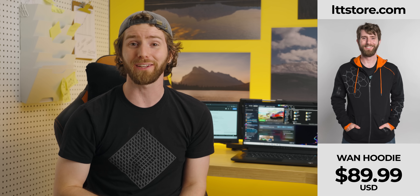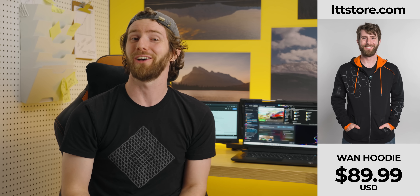Problems like not having enough pockets in your hoodie. WAN hoodies — now in stock in all sizes at lttstore.com.